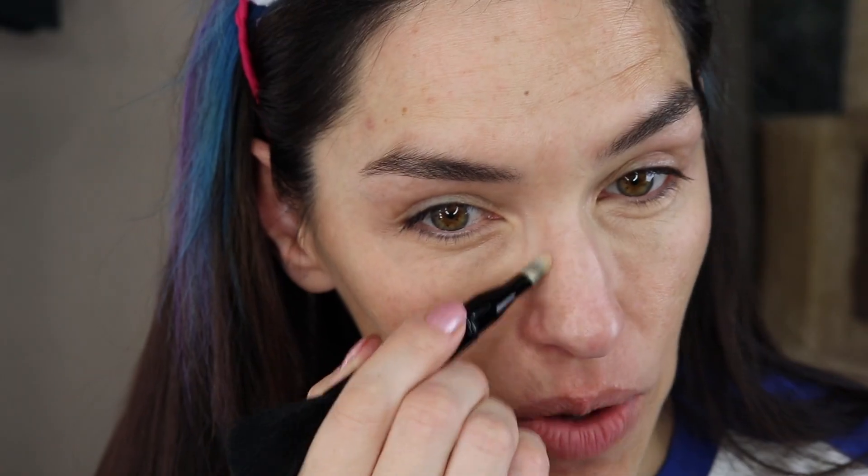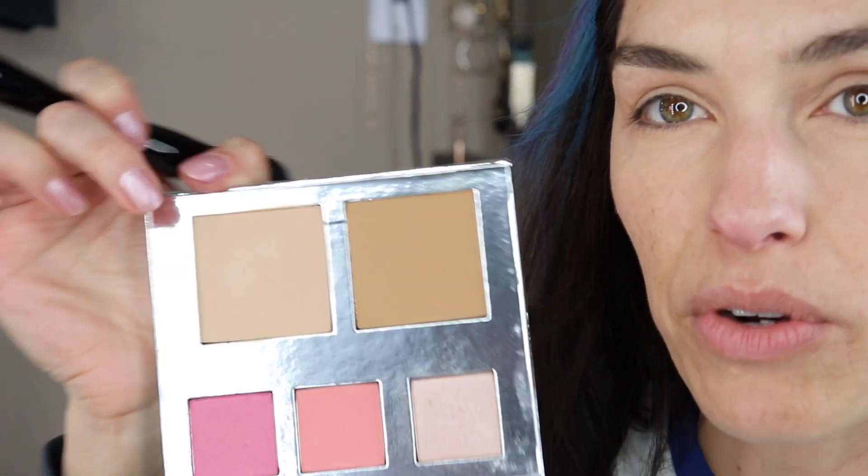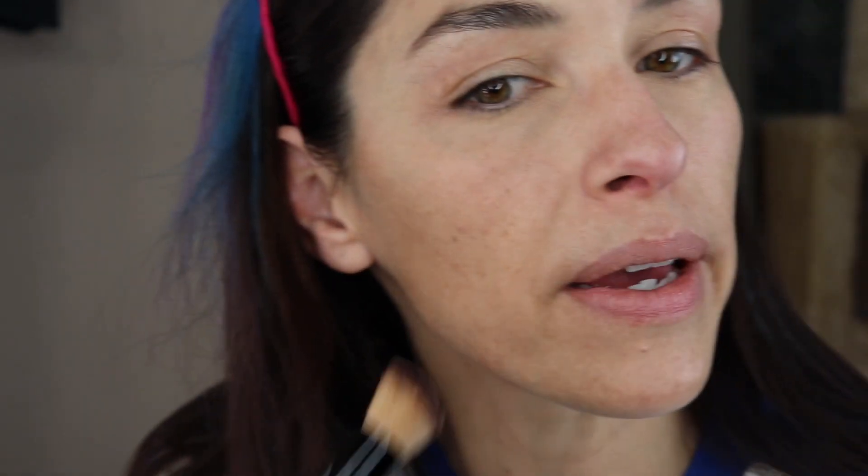I'm going to use the concealer around my nose — my nose is always red because I'm allergic to my cats and my glasses always leave a mark on the bridge. I forget to touch that area up before videos and it drives me insane. Now I'll cover a couple of spots, then switch to the powder foundation using the lighter color. This color is working for me — you could use the concealer as a cream foundation, but I think the powder works really nicely.